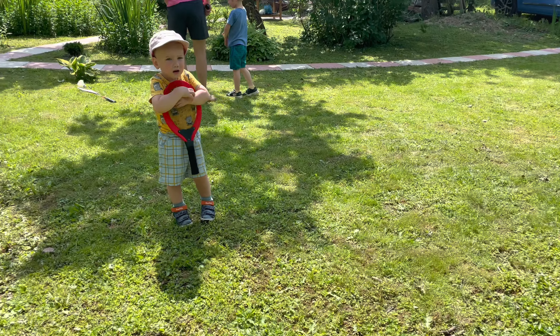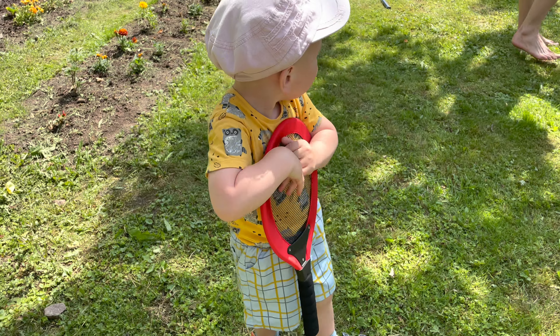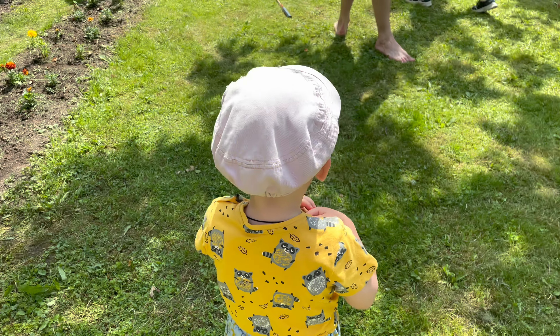How are you, dear? Are you okay? What's wrong? Do you want to play? Go and play with Tanya.